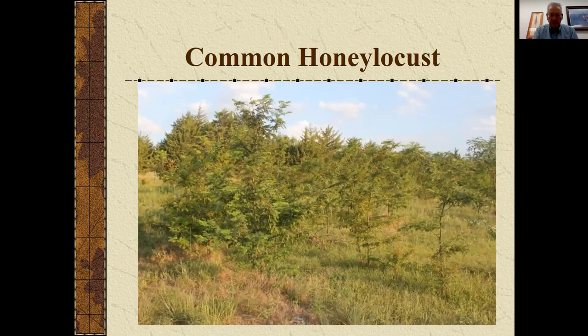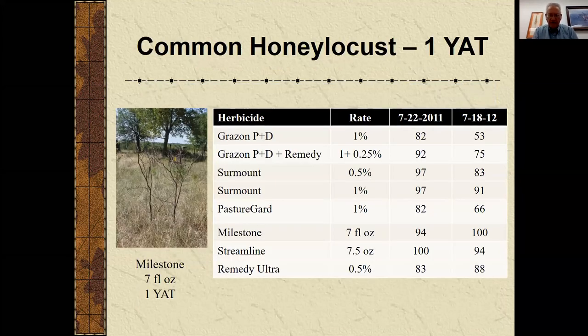Here's a stand of honey locusts — I get lots of emails and phone calls about various species and honey locust is in my top three, along with sericea lespedeza and old-world bluestem. Honey locust has thorns and is a tremendous re-sprouter. Products that contain picloram — like Grazon and Surmount — are usually fairly effective on a legume like honey locust. In 2011 and 2012 when there was some dryness, some herbicides were less effective in the drier year of 2012, but Surmount showed over 90% control both times, as did Milestone, which is very effective on honey locust.